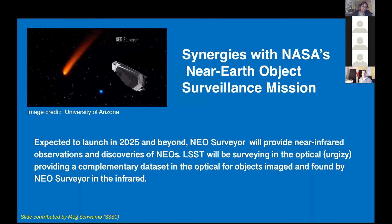There are clearly synergies with NASA's planetary defense operations such as the NEO Surveillance Mission. NEO Surveyor is expected to launch in 2025, and at that point we will have both LSST on the ground and NEO Surveyor in space looking at the infrared. Combining these two datasets is going to give us a fantastic dataset — not just to discover NEOs and potentially hazardous objects, but also to characterize them with data in both the optical and the infrared.